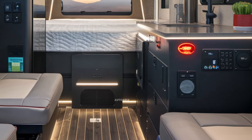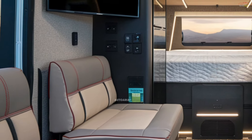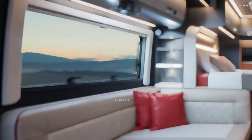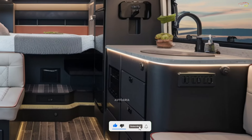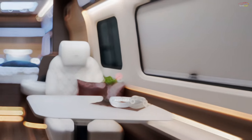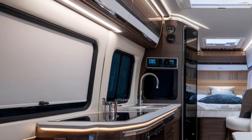Step inside the 2025 Kia Motorhome and you're welcomed into a space where luxury meets functionality. Soft-touch upholstery, warm color tones, and clever storage solutions create an environment that's both practical and inviting. The living area features convertible sofas and a smartly designed dining table, while the sleeping quarters offer a plush mattress and sliding doors for added privacy.